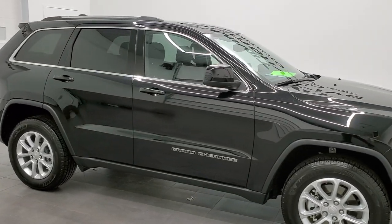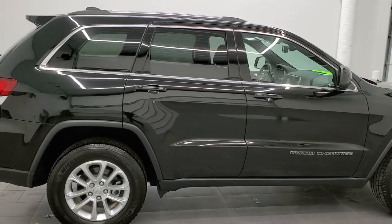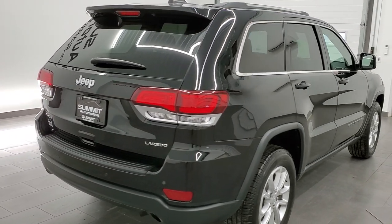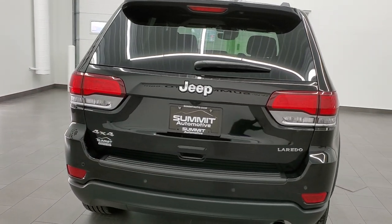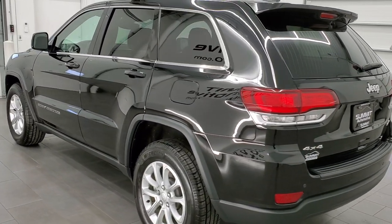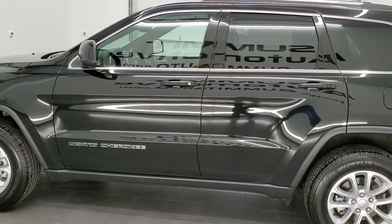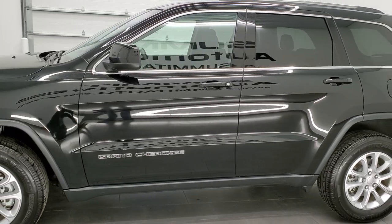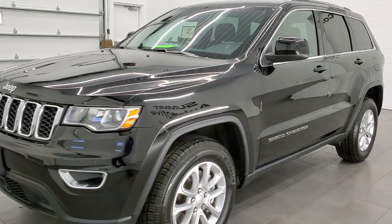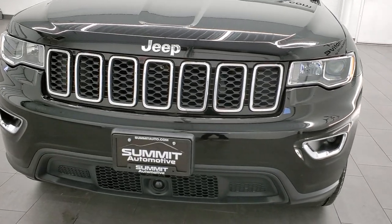This 2021 Jeep Grand Cherokee Laredo is stock number 21T219A. We're here at Summit Automotive in Fond du Lac, Wisconsin, your new and used Jeep and Jeep Grand Cherokee headquarters. This 2021 Jeep Grand Cherokee has the 3.6 liter Pentastar V6 engine. This Jeep has been fully safety inspected by our service shop with a fresh oil and filter change, all the fluids have been checked and topped off, and it is 100% ready to go.